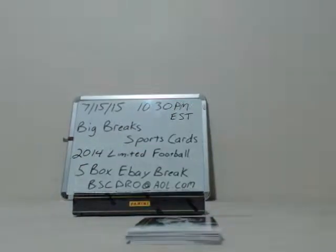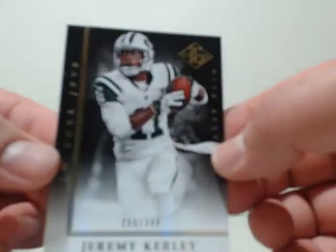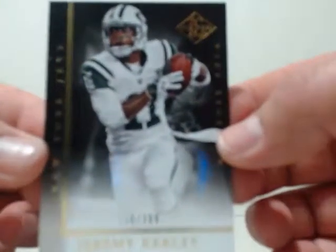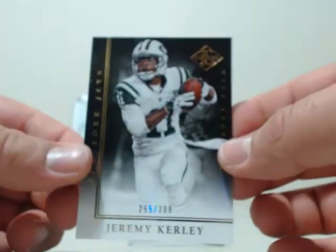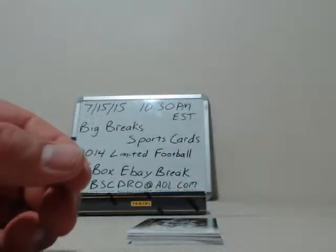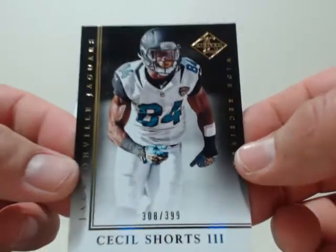First card going to the New York Jets — Jeremy Kerley, number 255 out of 399. Going to New York Jets, Jeremy Kerley — base. Then going to Jacksonville, Cecil Shorts, numbered 308 out of 399.